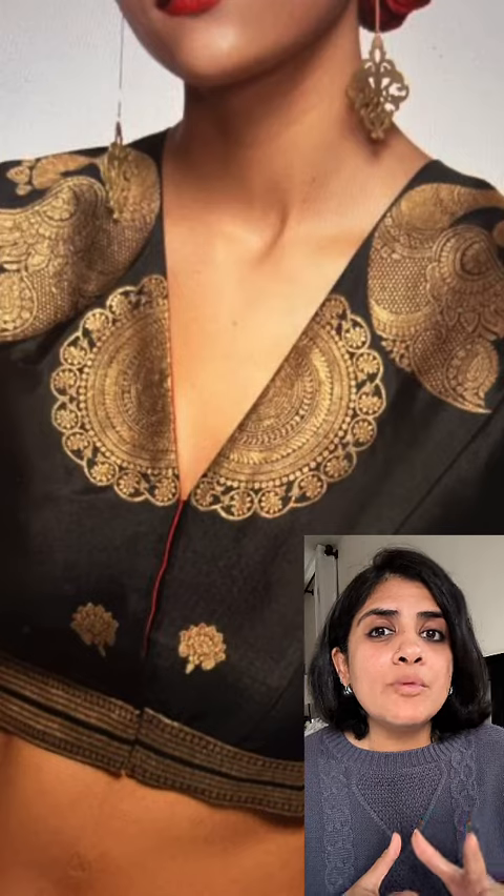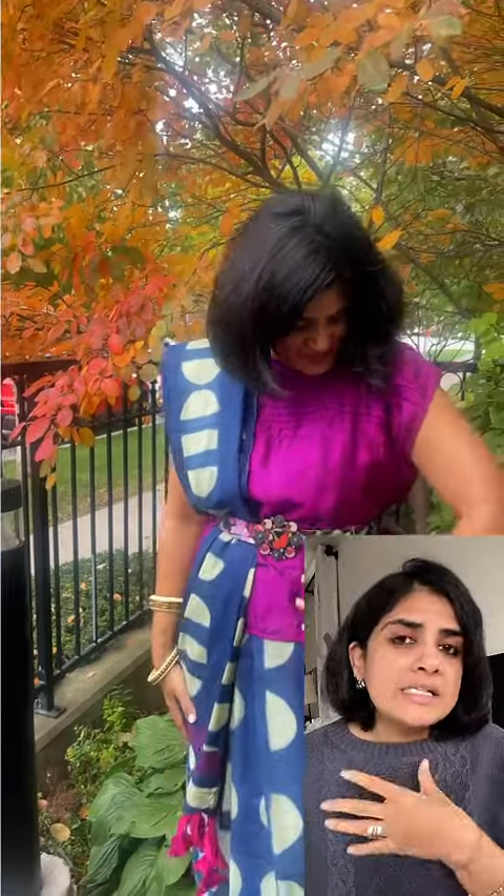One absolutely important thing to know: not all necklines and saris for festivities require a necklace — it can become too much. For example, if you have a net blouse with work around the neckline and a sari with a zari border, print, or pattern, adding a necklace on top creates too many things competing around the neck area, which won't work well.